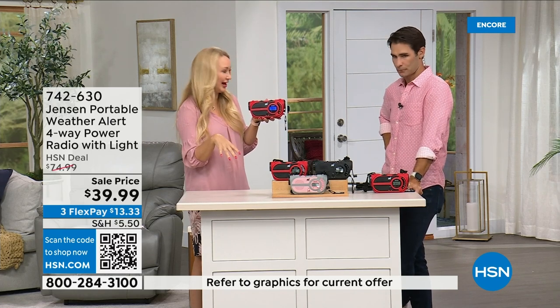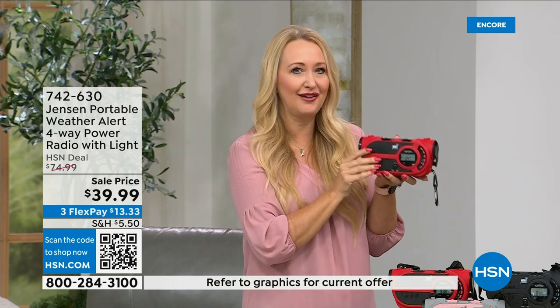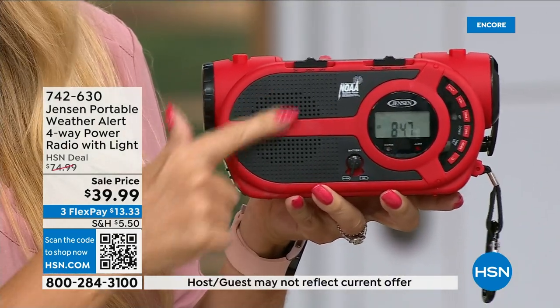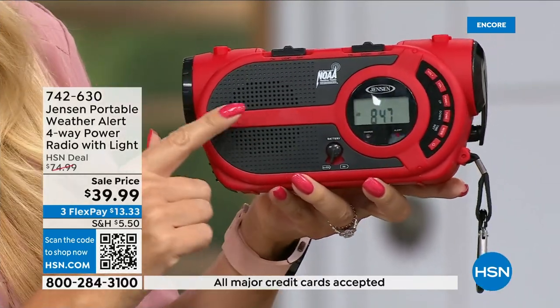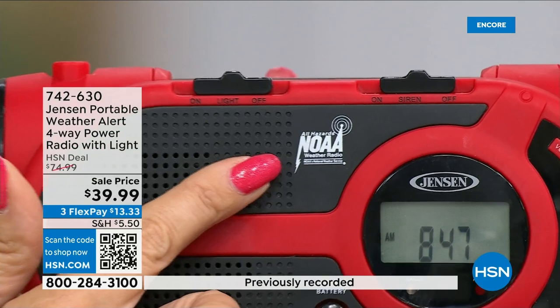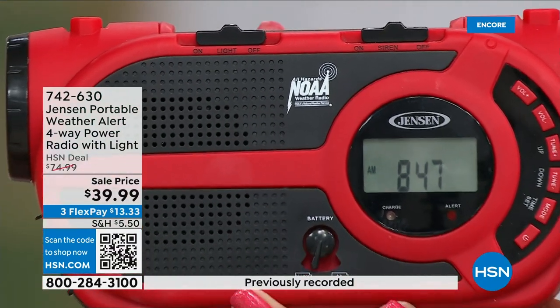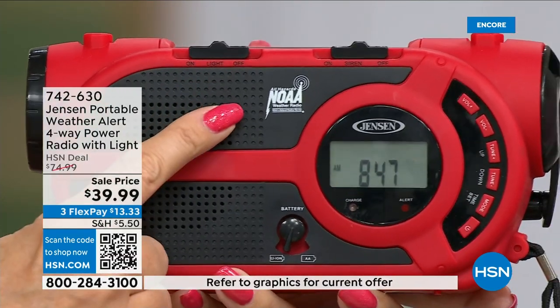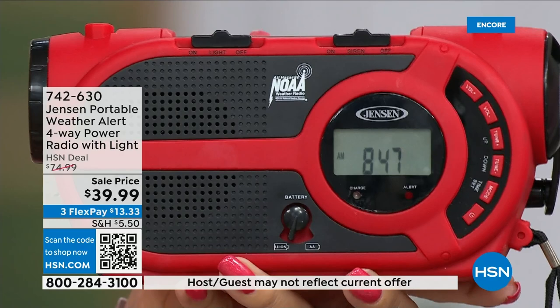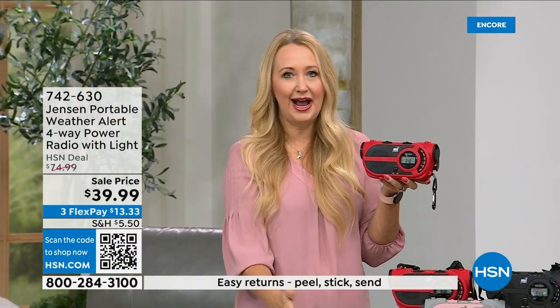Should you evacuate or hunker down? This gives you that information right in the palm of your hand. Jensen has been a sound innovator since 1927 — the speaker sounds incredible. You get AM and FM radio, but look at this — it has all seven governmental NOAA channels, the National Oceanic and Atmospheric Administration. No matter where you're traveling, you can tune in the NOAA channel for your area for around-the-clock updates on what's happening and whether you need to get out.